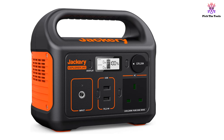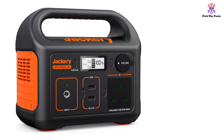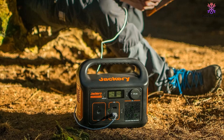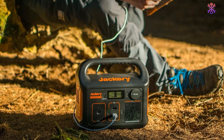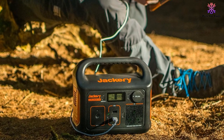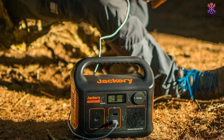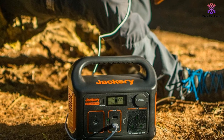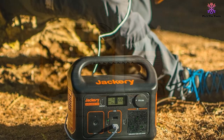This power station is capable of powering up to 4 devices at the same time. It features 1x AC outlet with a 230V, 200W output, 2x USB-A ports and 1x DC car port. It can be charged in 3 different ways using either a wall outlet, car outlet, or solar panels, though these need to be bought separately.